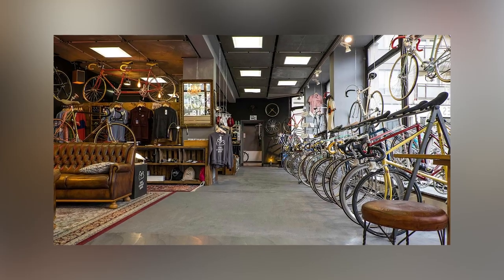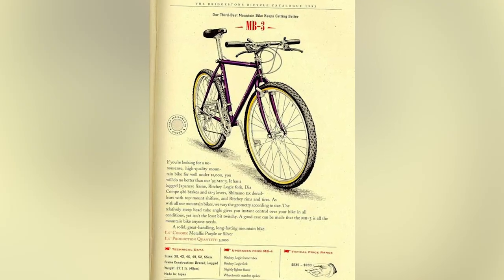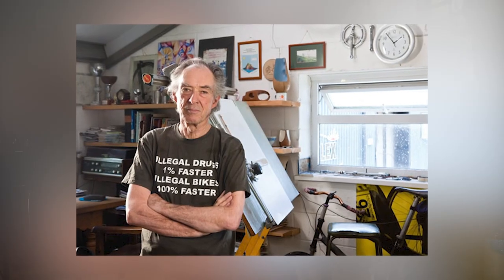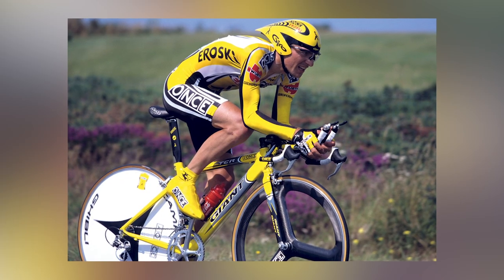Bike distributors would need to stock various sizes to fulfill different consumer needs, and consumers would have a hard time finding the right size at different bike stores. Meanwhile, the mountain bike world commonly came with S, M, and L sizing, which became a very popular choice for consumers due to the all-road ability of the bike and easy sizing. In the mid-90s, Giant decided to work with legendary bike designer Mike Burrows, designing a remarkable road bicycle with a sloping top tube and a smaller rear triangle frame, inspired by mountain bikes at that time.